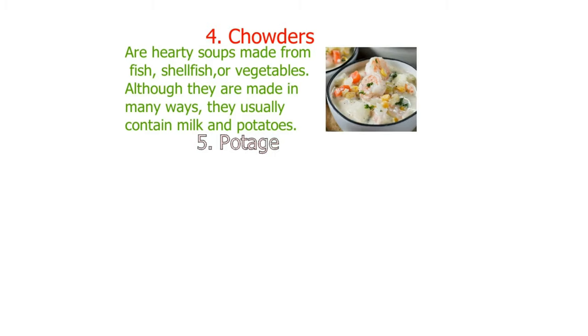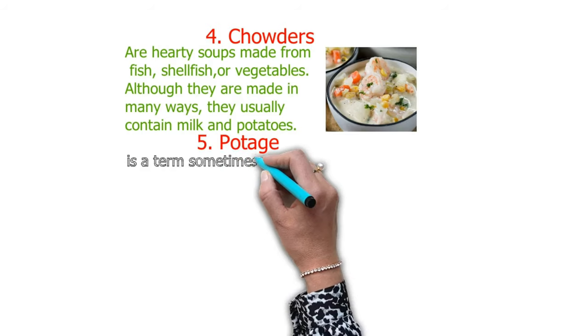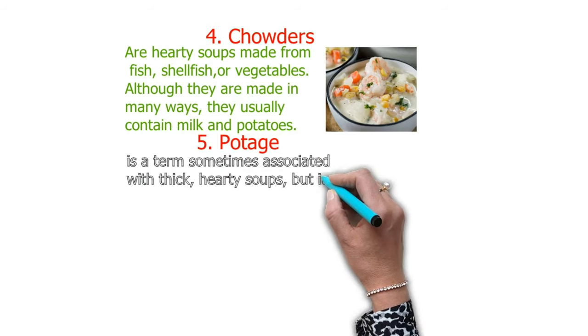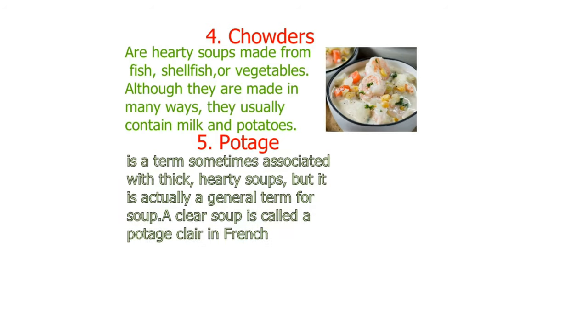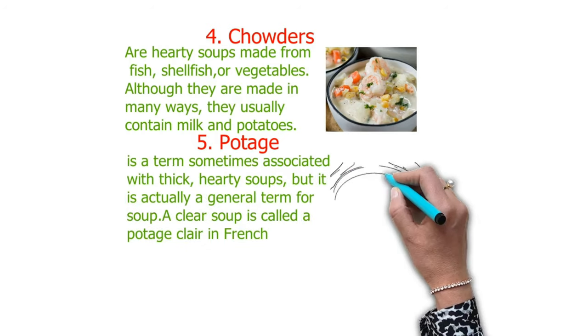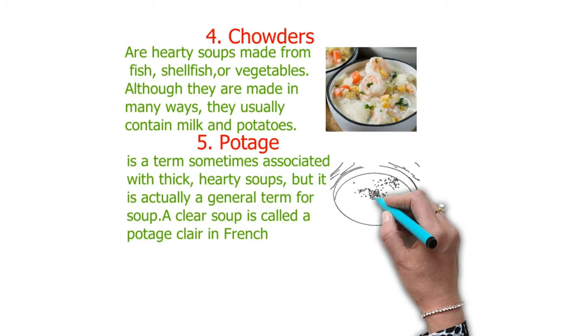Number five is potage. This is a term sometimes associated with thick old-style soups, but it is actually a general term for soup. A clear potage is called consommé.